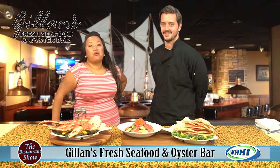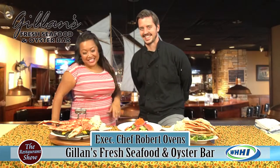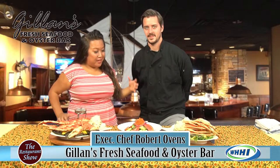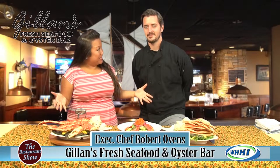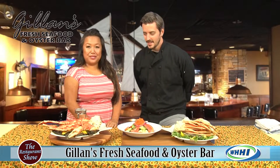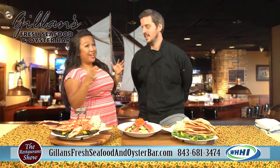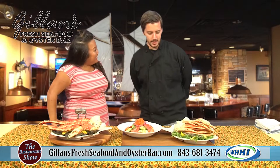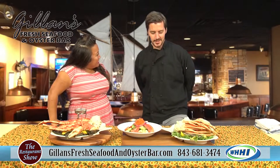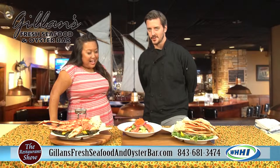Welcome to the crab show. I have Chef Robert Ovens here from the fantastic Gillen's Seafood Extravaganza. Thank you for having me again. He's been telling me what they've been doing over the summer — you guys have been nuts. It has been absolutely crazy, but everybody's leaving happy. It's been a great season so far, really looking forward to the next couple of months.